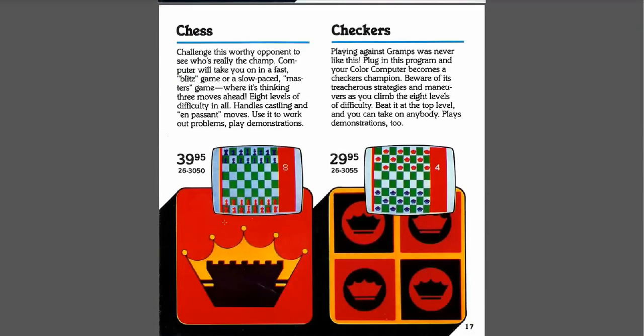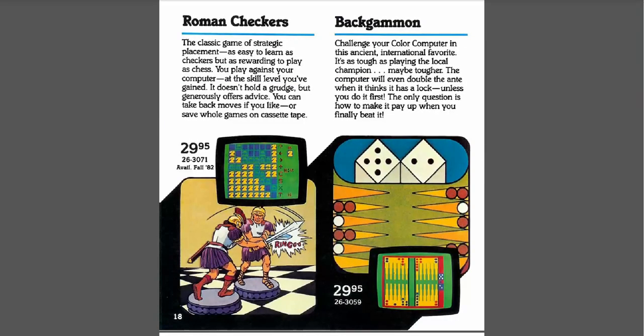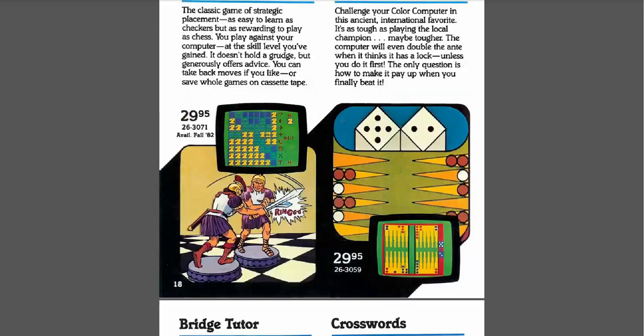Chess and Checkers — I wanted both of these, and I was never fortunate enough to get them. I like chess and I like checkers and I always thought it'd be fun to play against the computer, or if my friends came over to play against them on the computer versus the board game. Back then playing on the actual computer was a really cool thing. Roman Checkers and Backgammon — these were not games I was introduced to in my family as a kid, so I don't particularly remember being interested in checking these games out. But now it could be pretty fun.